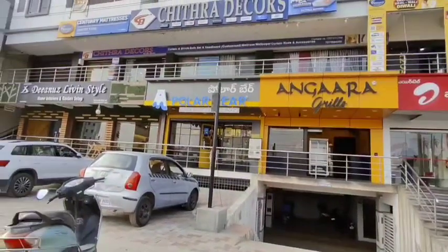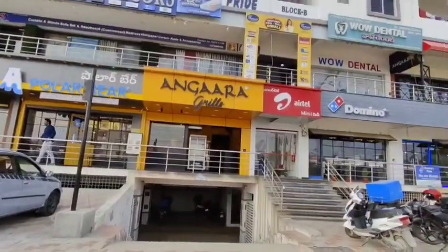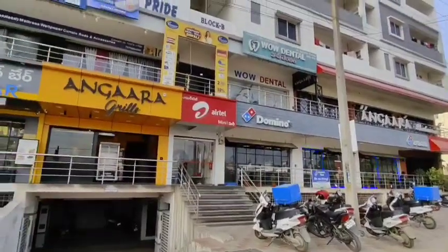Hi, I am VR Properties in Hyderabad YouTube channel, welcome to all of you. This is a beautiful, fully furnished commercial property.